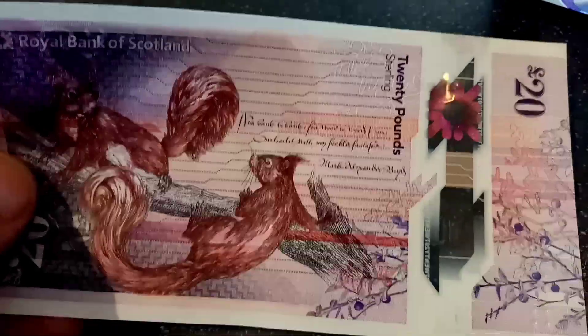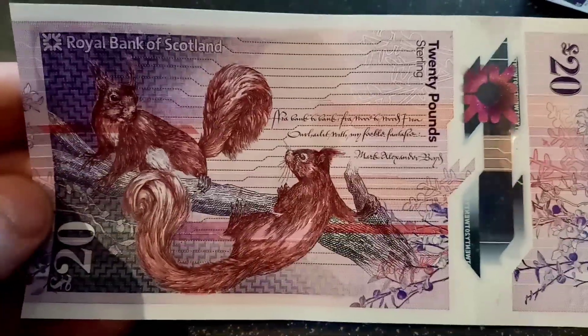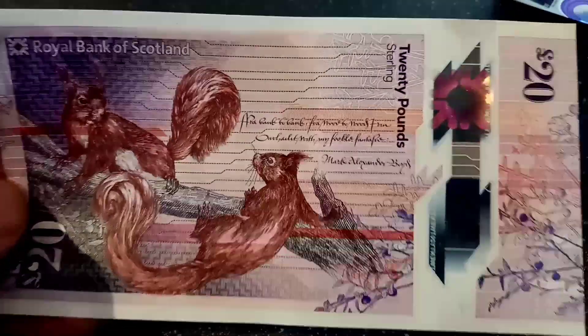Also on the back of the note there's a little extract from the 16th century poet Mark Alexander Boyd's Cupid and Venus. Also on the back you've got Royal Bank of Scotland with a logo at the top left, and £20 in lettering on the note as well.